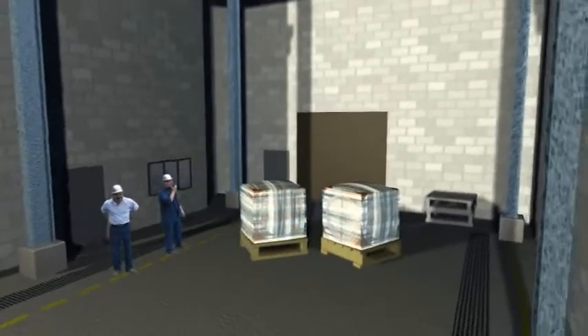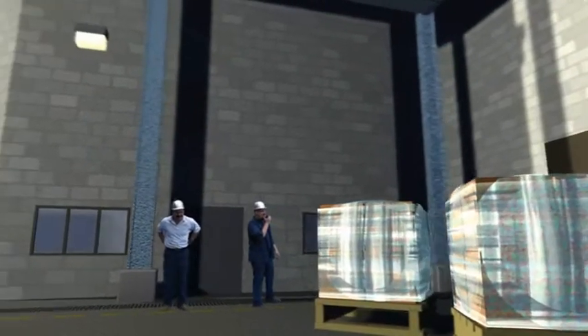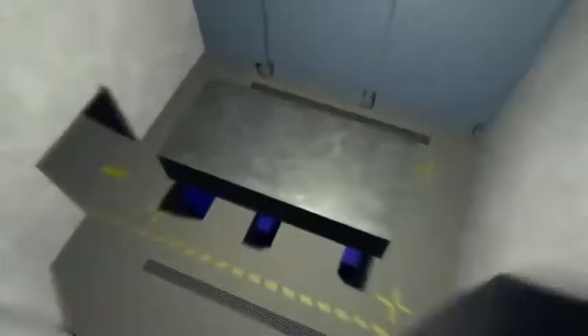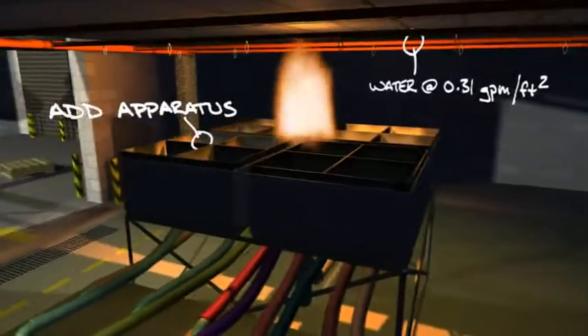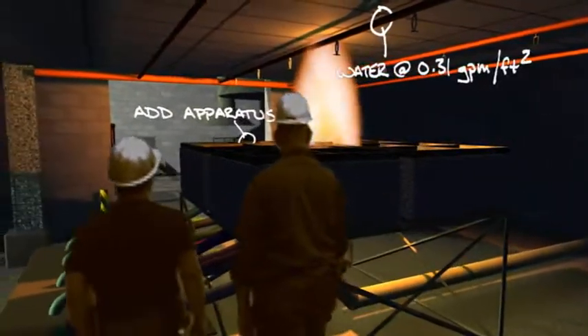Work conducted in the calorimetry lab focuses on small-scale fire research. Scientists and engineers study every facet of fire protection to better understand the hazards that exist in industry. Scientists study fire behavior, flammability of materials, and smoke and corrosive byproducts released by fire. Researchers and engineers also study how existing products can be modified to improve their ability to resist fire.